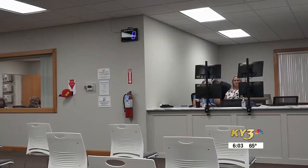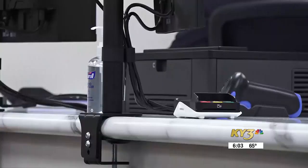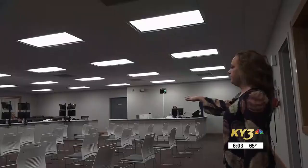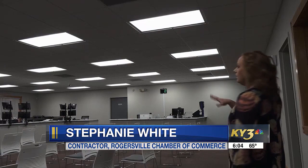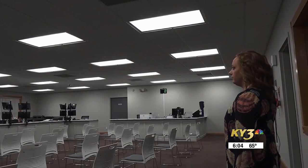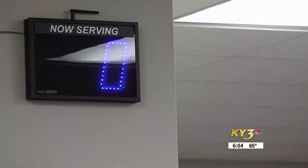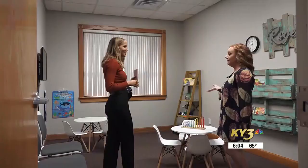Jenton says the DOR will check in with each DMV to see if there's enough workers, seating, and space — something contractor Stephanie White says this new DMV has. This is our primary waiting room for all of our customers, both motor vehicle and driver's license. When they come in, they would want to grab a number and they're color coded. Green will be for a driver's license — it matches the green numbers up there — and blue will be for motor vehicle.